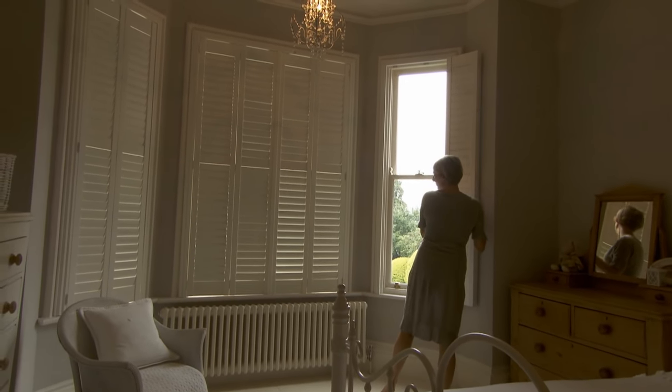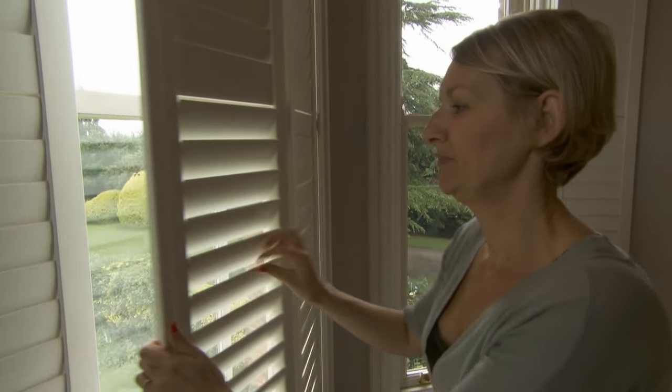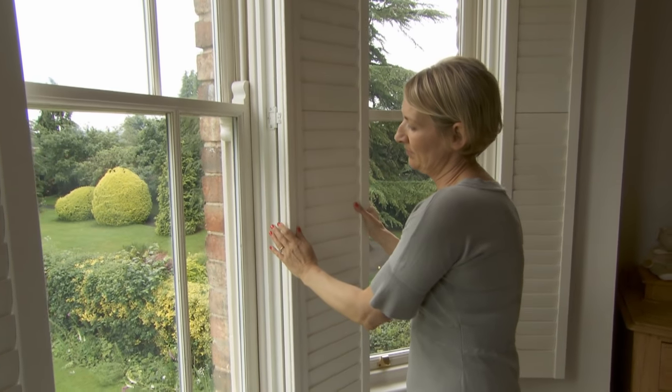Another option for bay windows is shutters. Shutters make a real style statement at the moment, but it's a classic look that stands the test of time and won't need replacing to keep up with trends. They really enhance our window here, which is already a beautiful feature of the room.